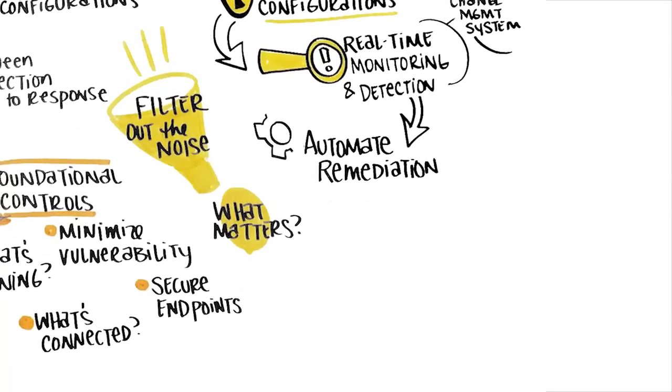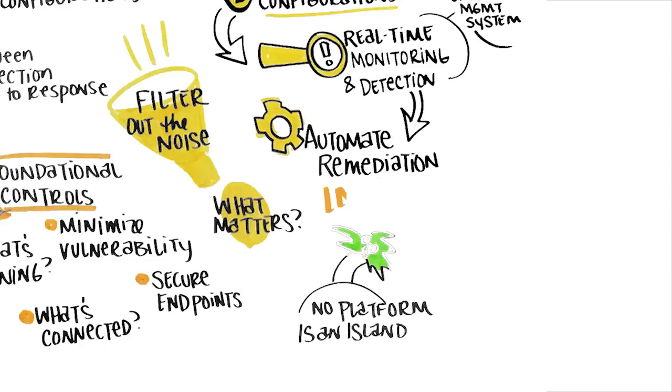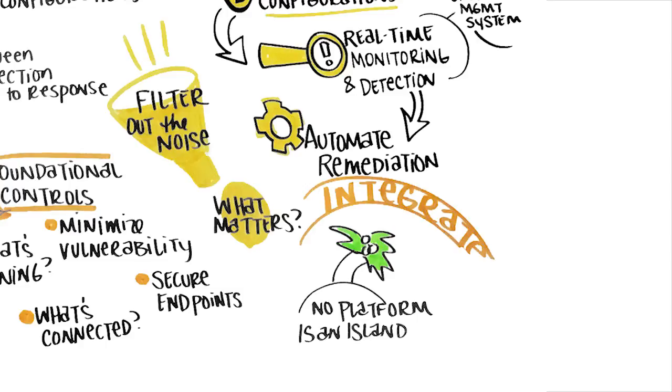Finally, automating remediation is a key component to achieving excellence in the essentials. No platform is an island, and the ability to integrate through workflows can help us respond to threats faster and more effectively.